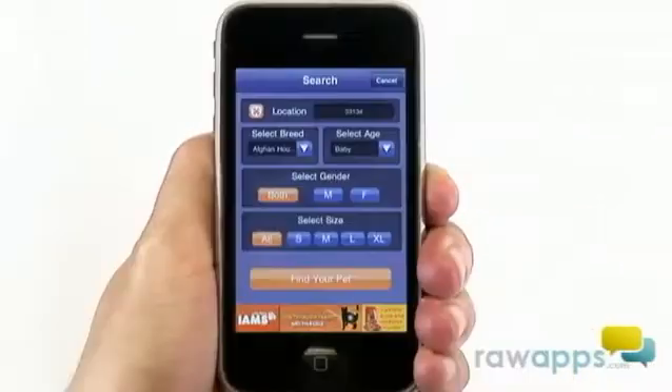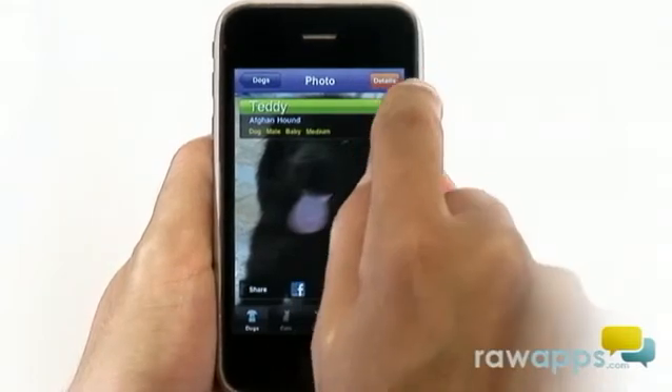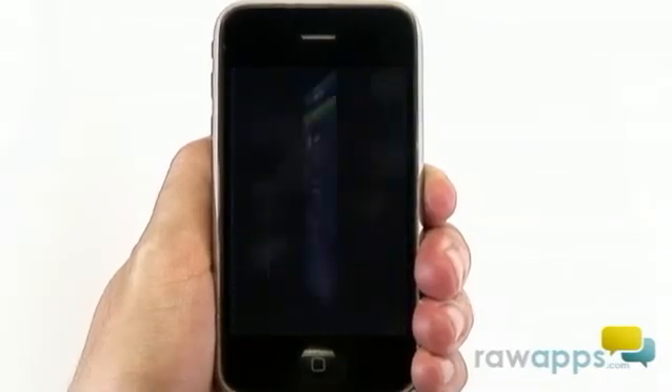Pet Finder filters the results and offers up the following. Let's take a look at Teddy — looks promising. The details section allows you to read more information on Teddy. If you like what you see, you can tag Teddy to your favorites while you continue browsing.